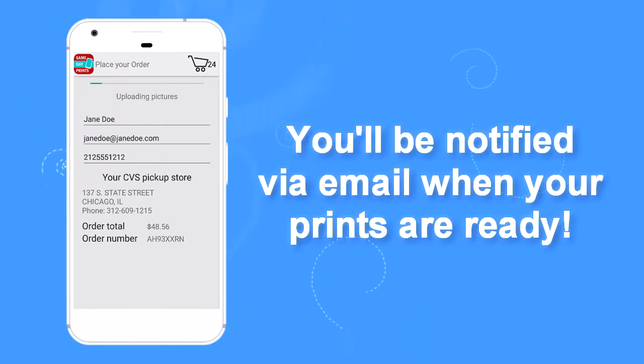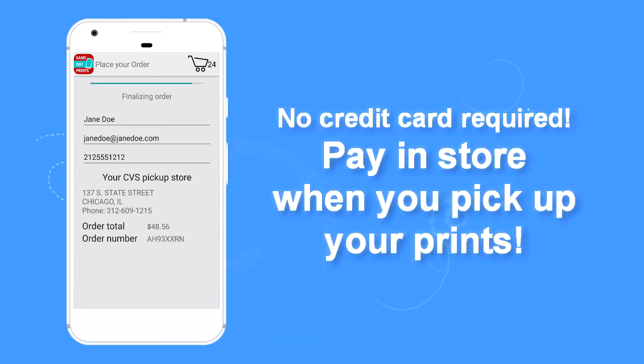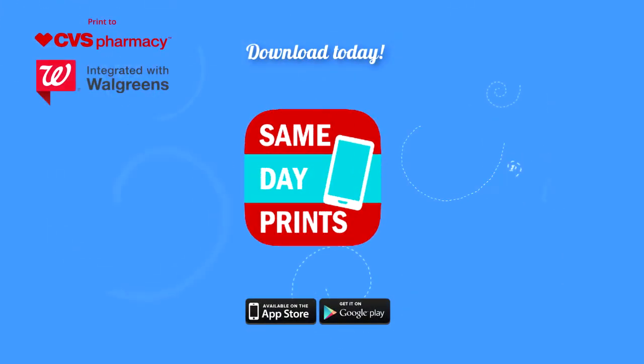You'll be notified via email when your prints are ready, usually in about one hour. No credit card required. Pay in store when you pick up your prints. Same Day Prints.